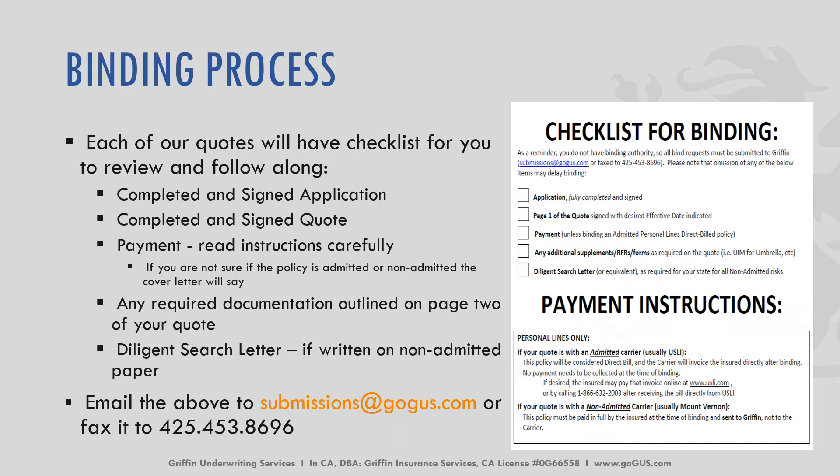We need the fully completed and signed application. We need page one of the quote signed by the insured with the proposed effective date. We do need payment — it is important to understand that in order to bind any policy we need payment. And then any additional supplemental or RFR forms included in the quote will need to be completed, signed, and sent back.